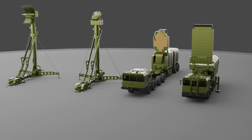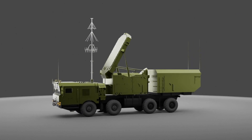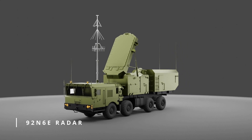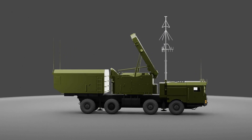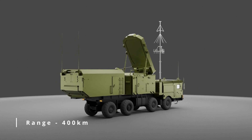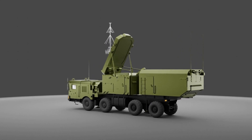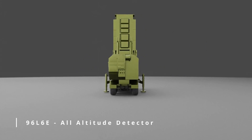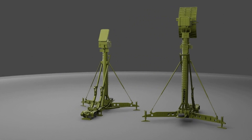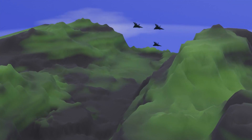The 92N6E is the main fire control radar, or engagement radar, of the S-400 system. It is a multifunctional radar with a range of 400 kilometers. There are also two optional engagement radars: the 96L6E, which is an all-altitude detector, and the 40V6MR, which is used to detect low-flying targets that are using terrain masking to hide from radar.